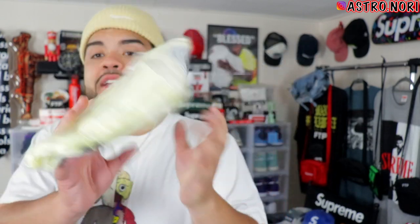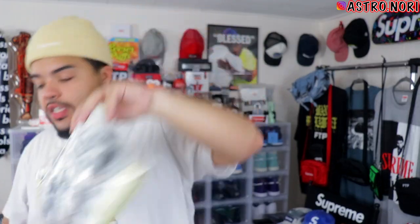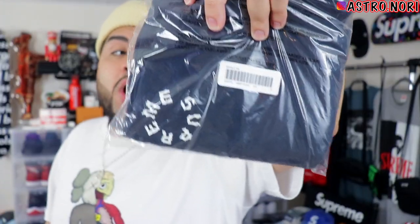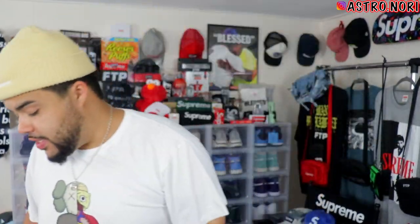We have a couple tees I haven't opened yet — these will be in a future unboxing so you'll only know I got these from this video. This is the Ichi the Killer tee in a pale yellow colorway — like a banana cream yellow, super clean color. We also got the Supreme marble tee in a navy color. Both of these tees are staying in the collection.